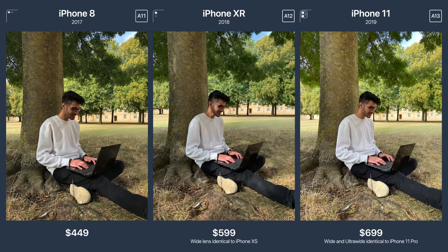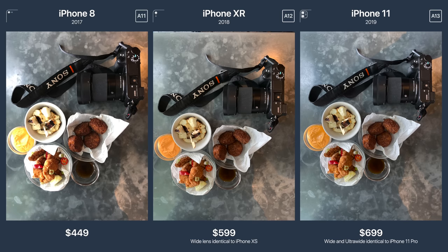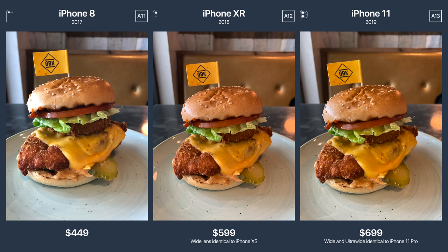Here are some more side-by-side comparison shots, and hopefully this reiterates that in normal circumstances — taking photos of food, taking photos of each other — it really is quite hard to tell the difference between the iPhone 8, the iPhone 10, and the iPhone 11. So that was a comparison of the wide lens, the default normal lens we've all been used to shooting with on our smartphones.